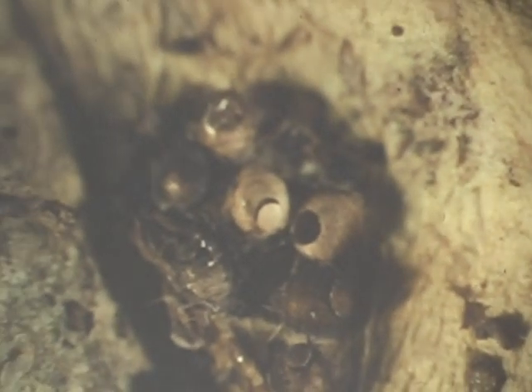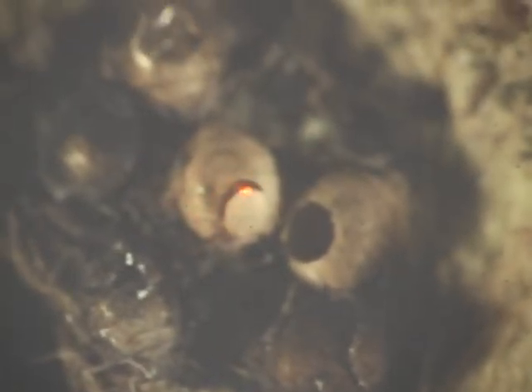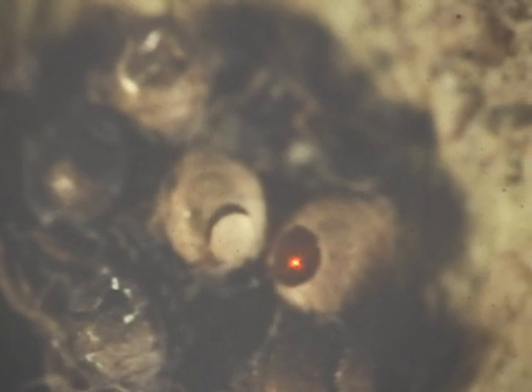Here's a close-up. This aphid here has been parasitized — it's swollen up and not feeding anymore. Pretty soon there's going to be a little door cut open and a wasp will emerge from it. This one in here had already cut the door open and the wasp is beginning to come out. The door's already fallen off this one. These are really interesting — you go out with a magnifying glass in your garden and start studying insects, and it really gets interesting.